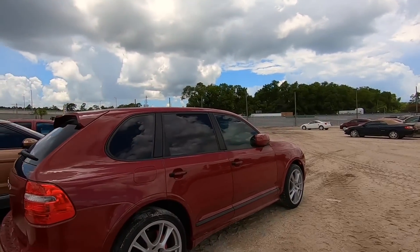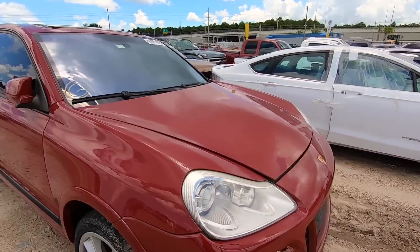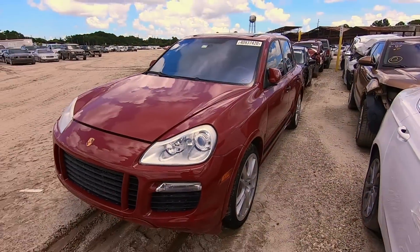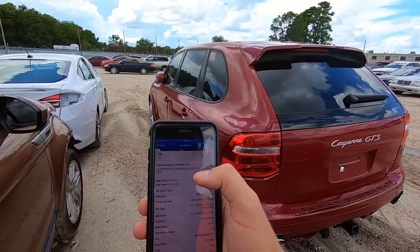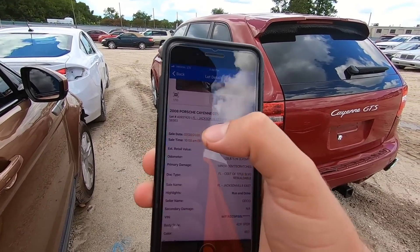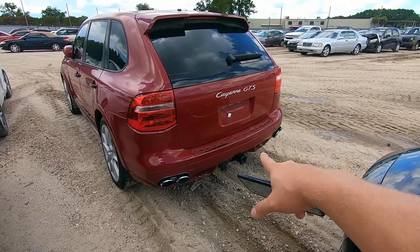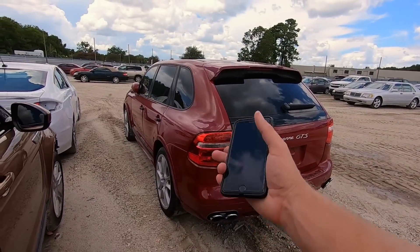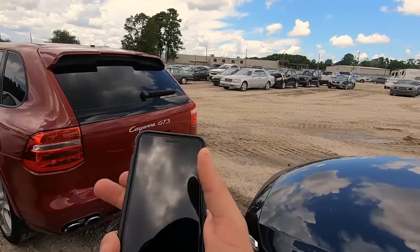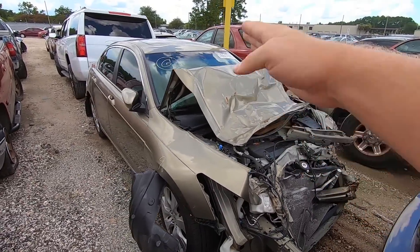We have a Porsche Cayenne right here, pretty sweet looking. I just saw the forklift drop it off and hoped it was up for sale, but I checked the app and it says it's been sold four days ago. Rear-end damage, sold by Geico, pretty clean but 135,000 miles — it's probably at the end of its life. It's a Porsche, come on guys.